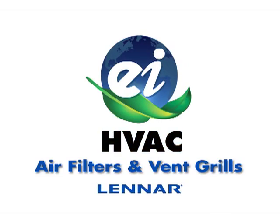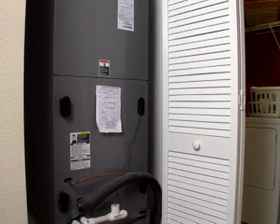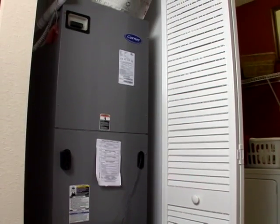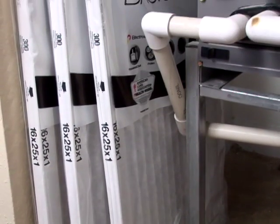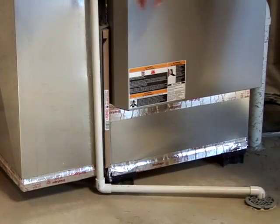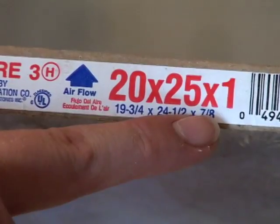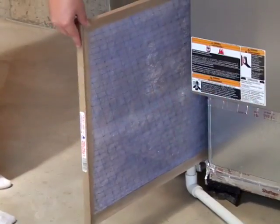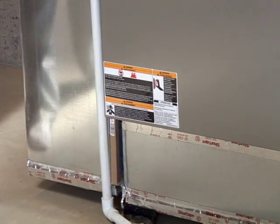Air filters and vent grills. A quality air filter is a very important part of the plan for keeping your HVAC system operating properly. Just as changing your car's filters on a regular basis has a significant impact on engine life, performance and gas mileage, replacing your home's HVAC air filter on a monthly basis will help keep your system running efficiently. An easy way to remember to do this is to change your air filter every time you pay your utility bill.